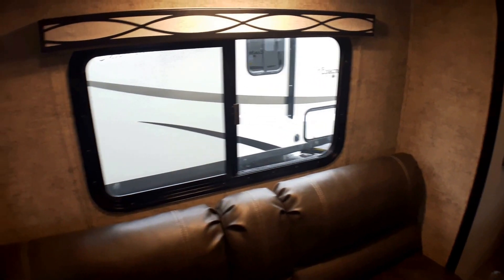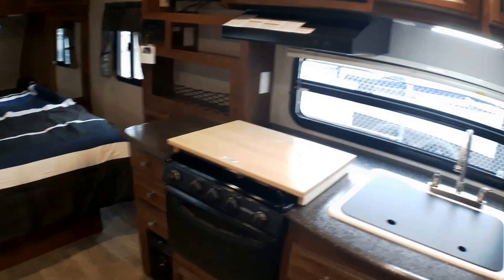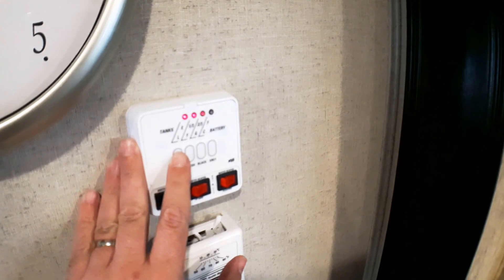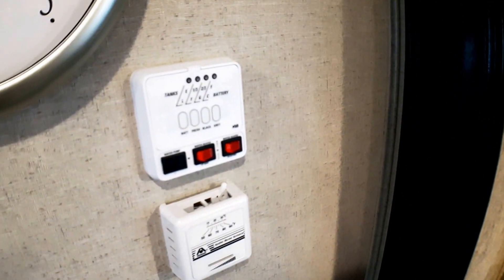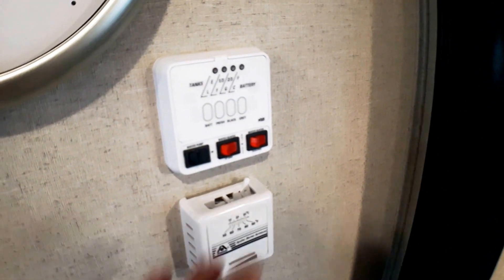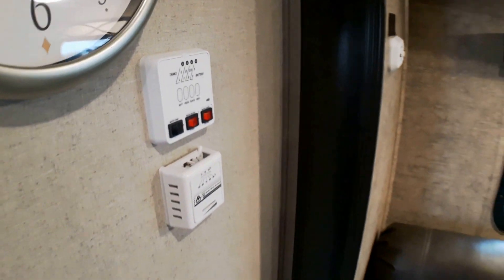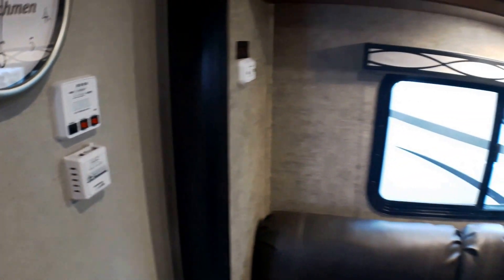We've got a huge window here — it's a slider so we can open that up for cross ventilation along with our large kitchen window as well. If you want to quickly check on water levels and things like that, it's nice and easily accessible, so if you want to check on fresh water, black water, or battery levels, it's all here. We've got our ignitions for water pump, hot water tank on propane and electricity, everything centralized, as well as our furnace.